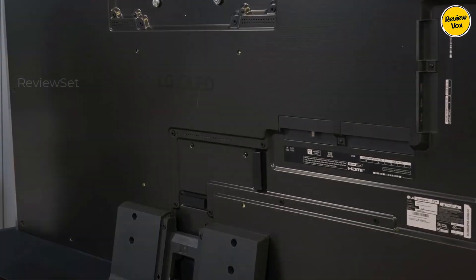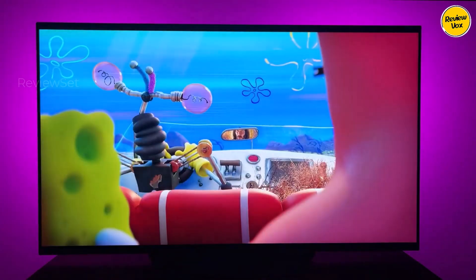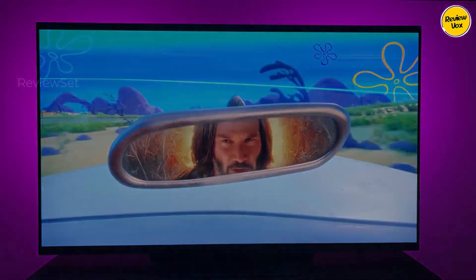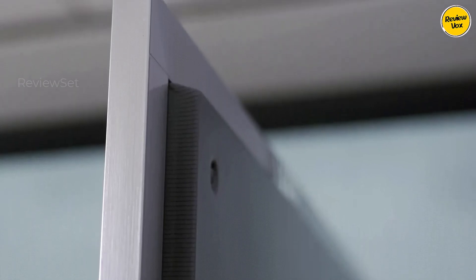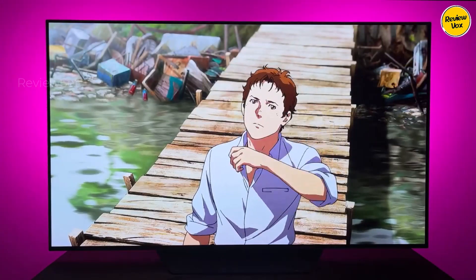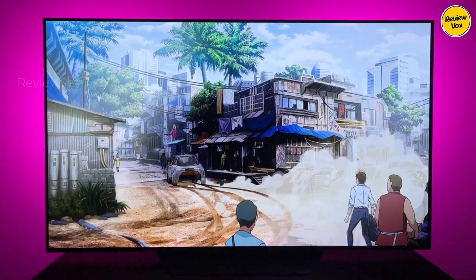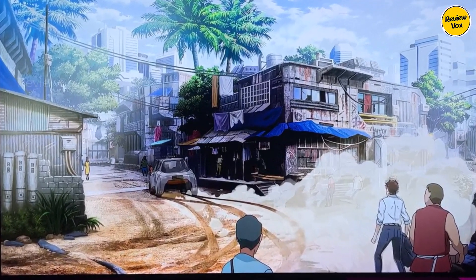It caters to physical media enthusiasts, boasting a wide color gamut, superb accuracy, and excellent gaming attributes with compatibility across various VRR technologies. The B3 offers a fantastic overall viewing experience complemented by its impressive viewing angle. However, users should note that one HDMI 2.1 port also serves as the TV's eARC port, potentially limiting high-speed connections if using a soundbar through eARC.